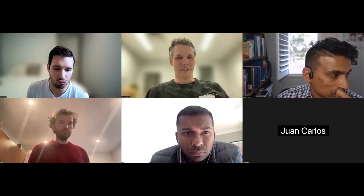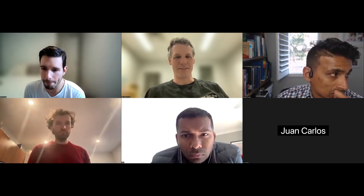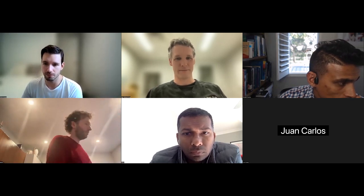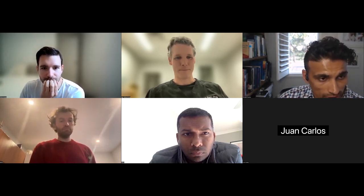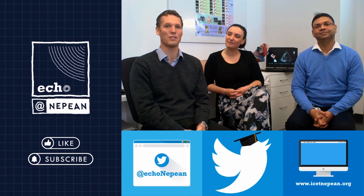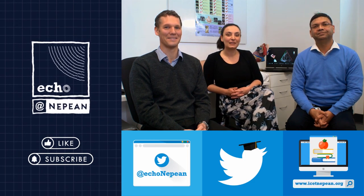The session closes with thanks from the host, who highlights how relevant this material is for the exams. The recording will be made available. Chris is thanked by multiple attendees. An outro note invites viewers to like, subscribe, follow on Twitter at Echo Nepean, and visit the website for hands-on courses.